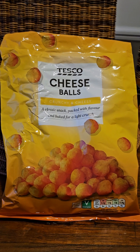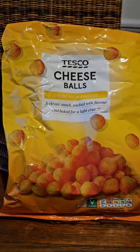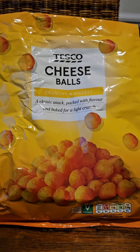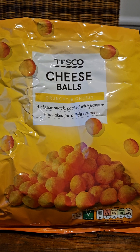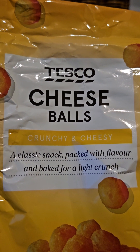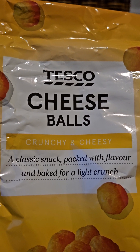Hello Crisp Lifers, welcome to your review for today. Now these Tesco cheese balls have been looking me in the eye for several months now and I've finally taken the plunge to give them a try. I had a sneak preview last night and here's my review for you today. Now these they say are crunchy and cheesy — a classic snack packed with flavour and baked for a light crunch.